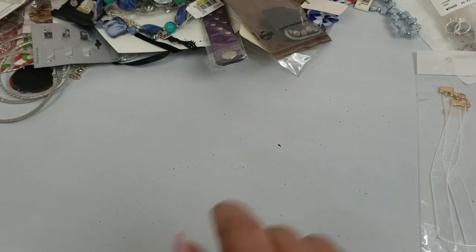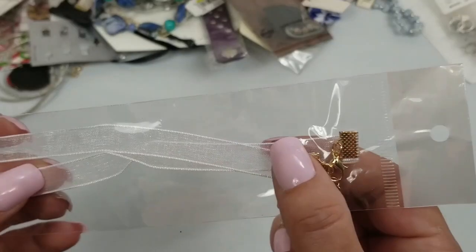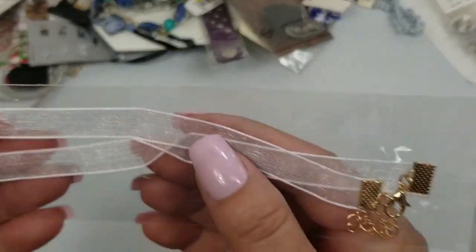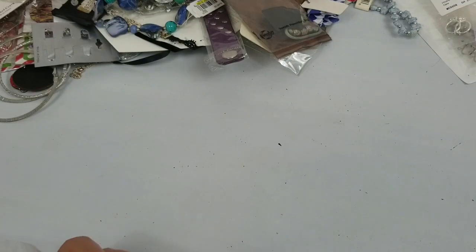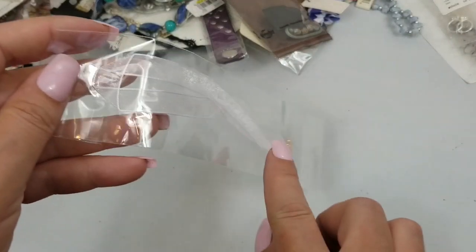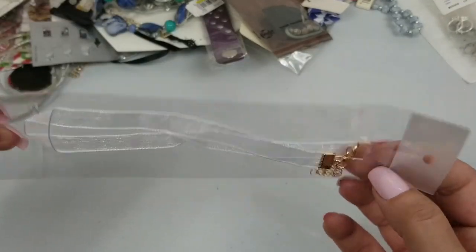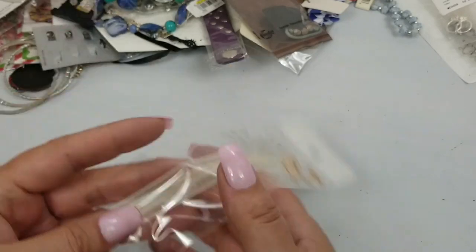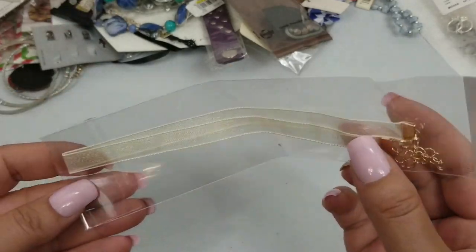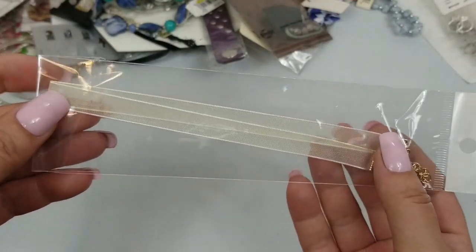We have this choker. It is approximately six inches long, so about 12 inches around. We'll do a dollar on that. And another one — we'll do a dollar on this one too. It's like an ivory, off-white color.